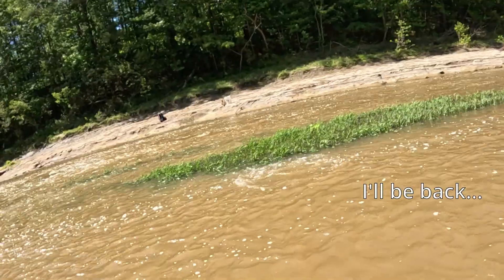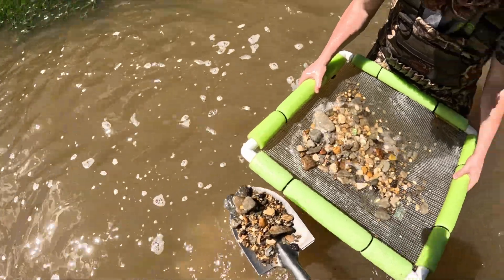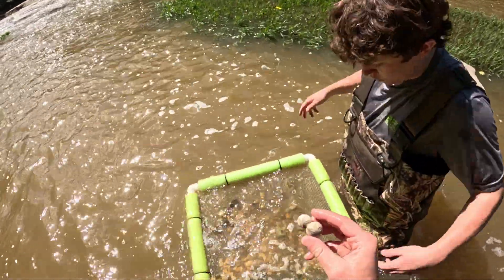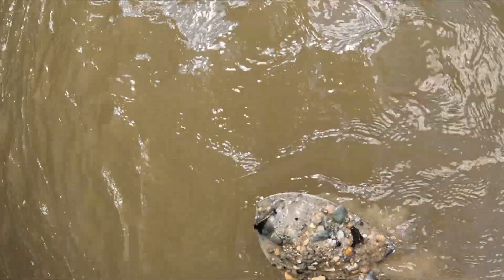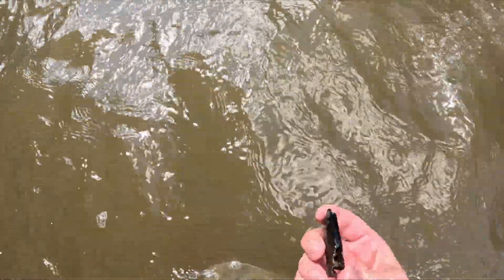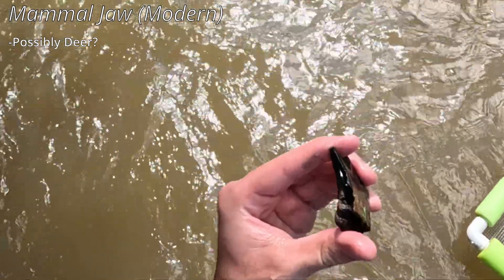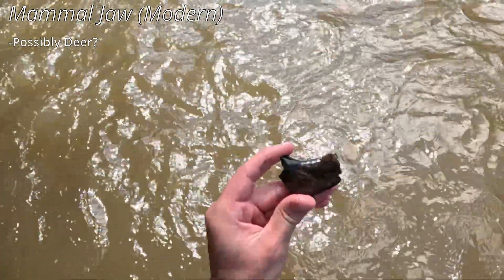Oh, look at that! That is really cool. It's a jawbone or something — hey, I don't think it's a fossil. It's a mammal jawbone of something — pretty cool. Modern, obviously, but I'll take it. You can see where the teeth fit in right there. Probably deer, if I had to guess.